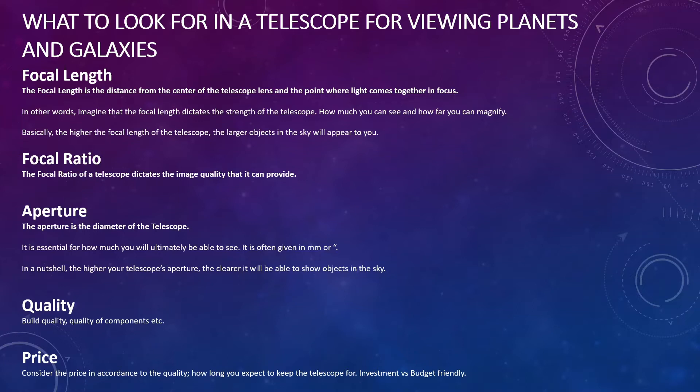The other thing to consider is the aperture, which is essentially the diameter of the telescope — so larger aperture means a bigger telescope. Aperture is essential for how much you'll ultimately be able to see, and it's given in millimetres or inches. In a nutshell, the higher the aperture, the clearer you'll see objects. Focal length, focal ratio, and aperture all go hand in hand and are specifications you'll need to consider.